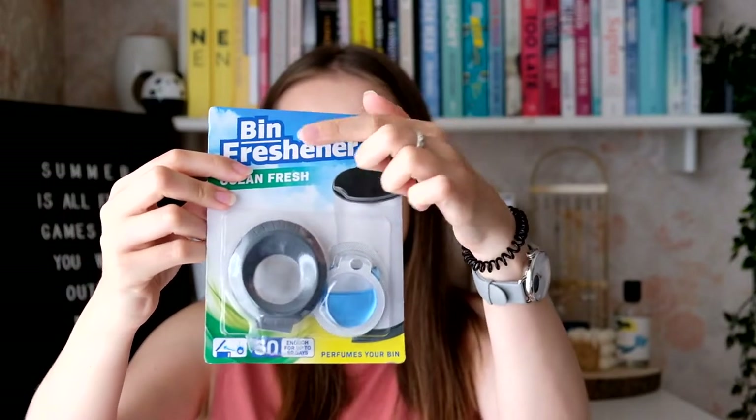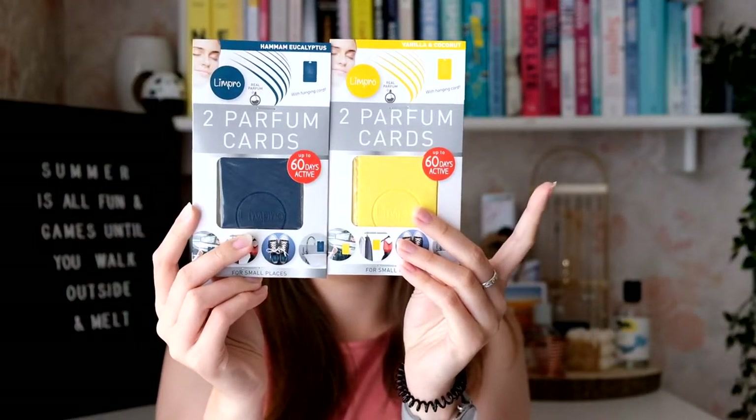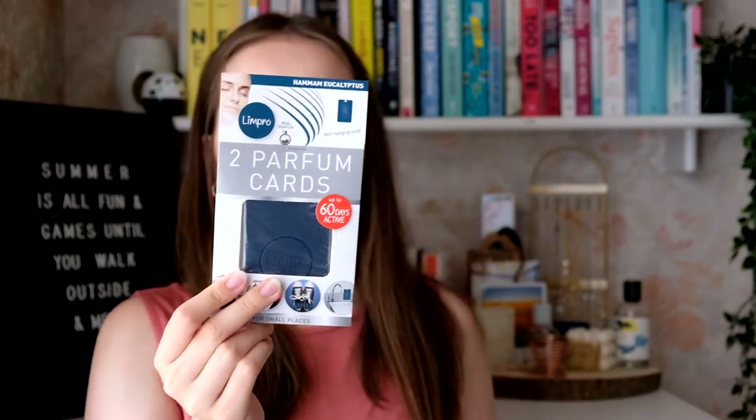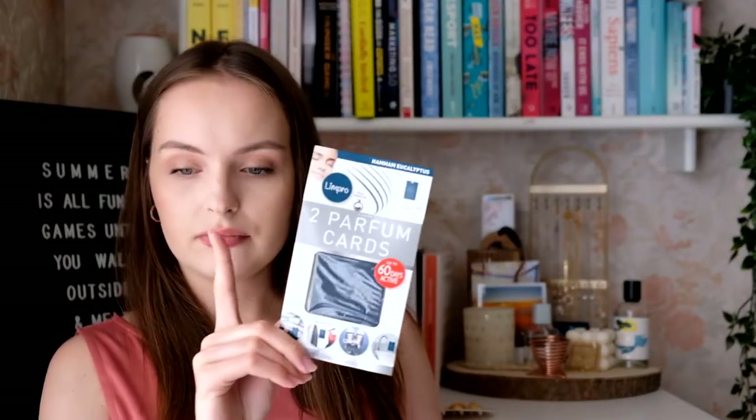I have something called a bin freshener — you put it on the lid of your bin with one of those scent inserts, and it's supposed to keep your bin smelling nice. I got one for us and one for my brother — he doesn't know it yet. Then I got these perfume cards: one is vanilla and coconut, which is probably for my boyfriend since he loves vanilla scents, and the other is hammam eucalyptus, more for me — I might put it in the car.